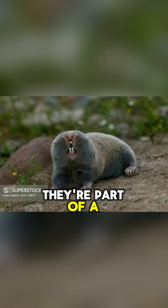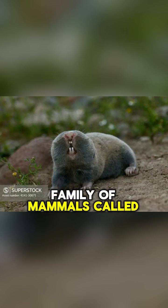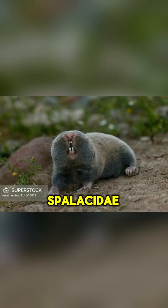They're blind. They're part of a family of mammals called Spalatidae, and they hang out in places like steppes, deserts, and farmlands.